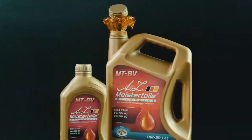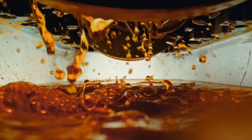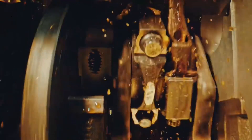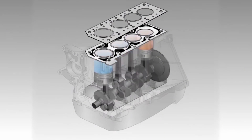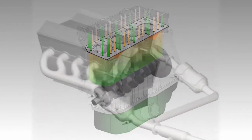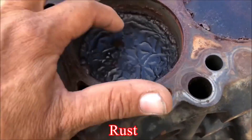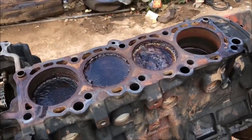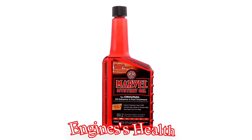Car oil serves several critical functions. It lubricates engine parts, reducing friction and preventing damage. Additionally, it cleanses the engine of deposits, leading to better fuel efficiency and performance, while also protecting against corrosion and rust. Understanding the central role oil plays in your engine's health is essential. Neglecting its importance can have serious consequences.